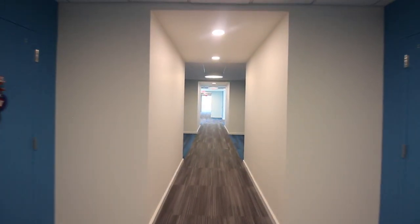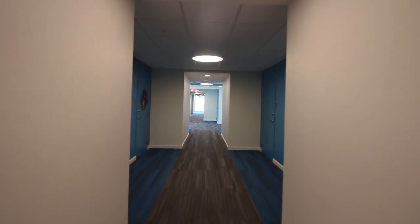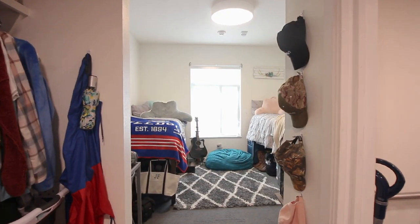Cottingham is composed of three different room configurations: a suite style, a single room, and a flex room option. Let's take a look at the suite style room first.